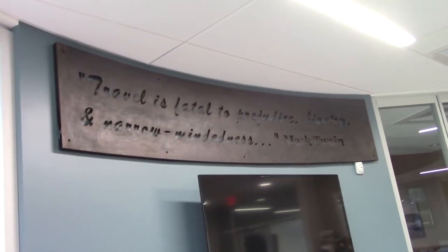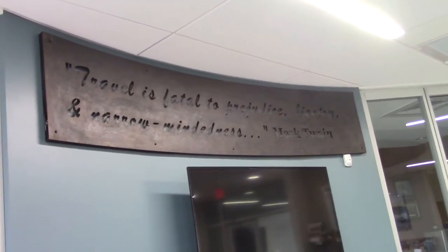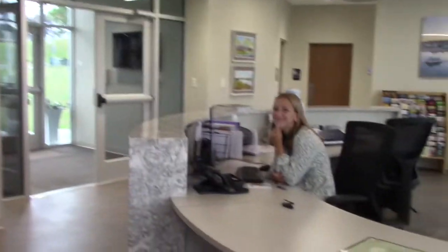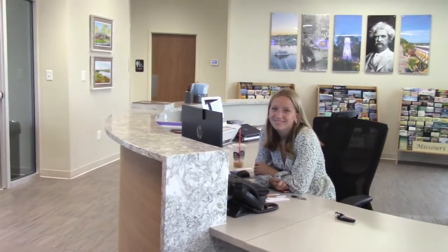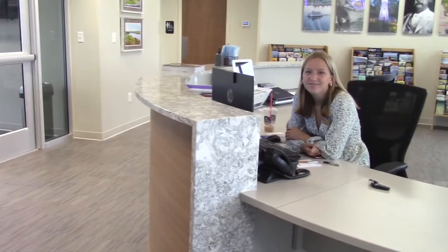Here's one of Mark Twain's quotes. It says: 'Travel is fatal to prejudice, bigotry, and narrow-mindedness.' Mark Twain. I like the way it's kind of in a circle - it has a really unique design. I like it a lot. As far as the design goes, it is one of my favorites. And I've been to a lot of visitor centers. This is one of my favorites as far as the design goes. It's really cool.